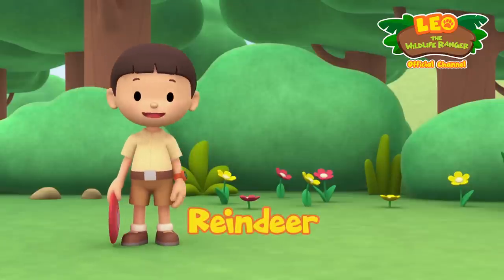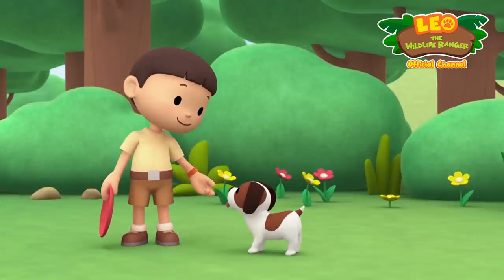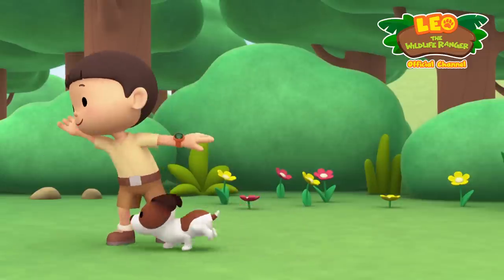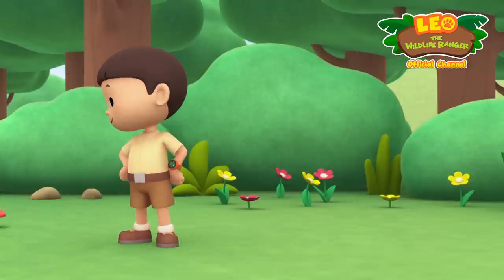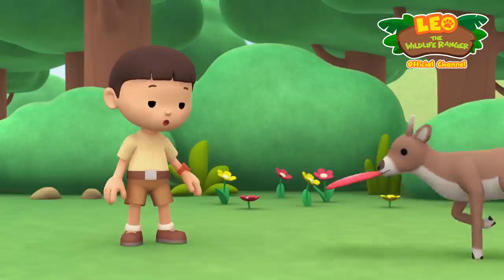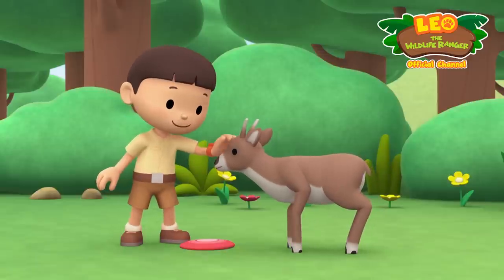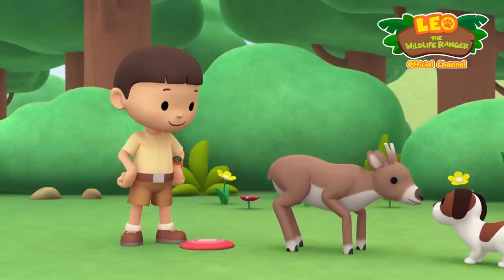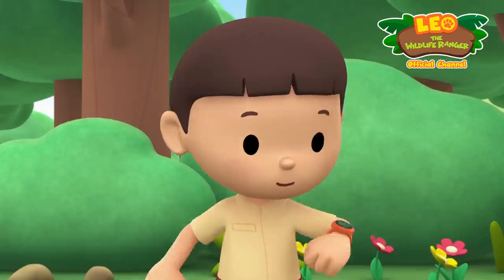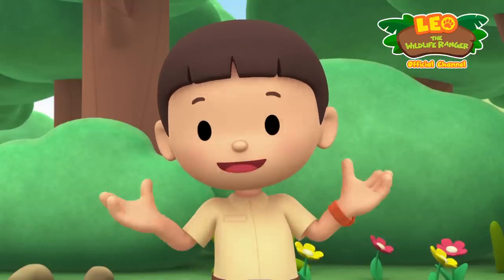Hi everybody, my name is Leo, I am a junior ranger, and this is my puppy Hero. Look what I found, Hero — it's our frisbee! Do you want to play catch? Good job, Hero — one more time! Catch! Oh hello — you can run really fast, where do you come from? It looks like a deer — I wonder how it ended up in our garden.